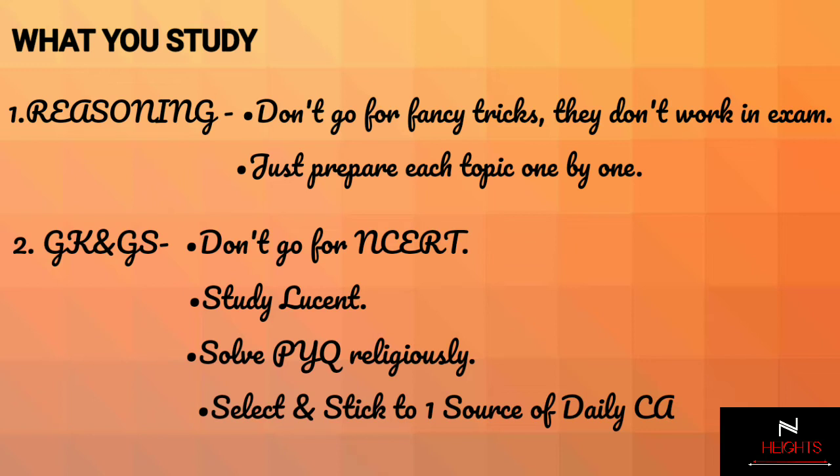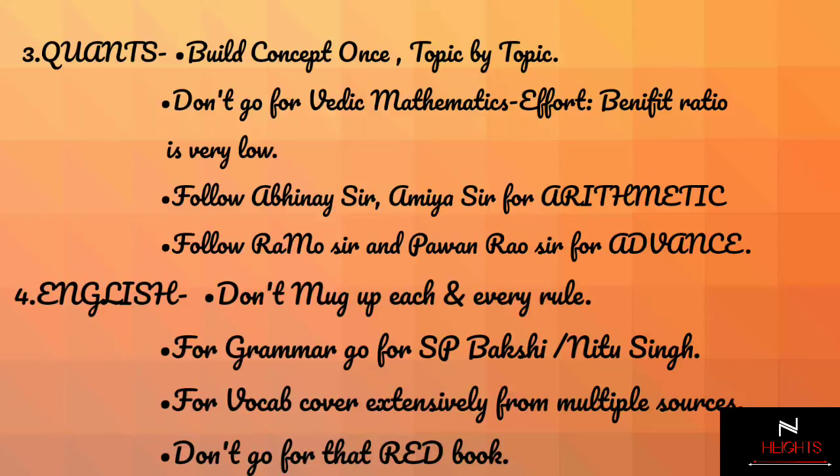For GK/GS, don't go for NCERT — that is precisely not required. Just stick to Lucent and solve previous year question papers of all examinations conducted by SSC including CGL. For current affairs, just select and stick to one source of daily current affairs and take note of it in your notebook daily.